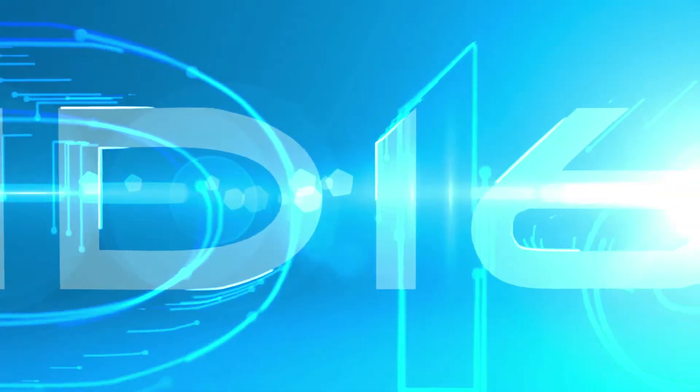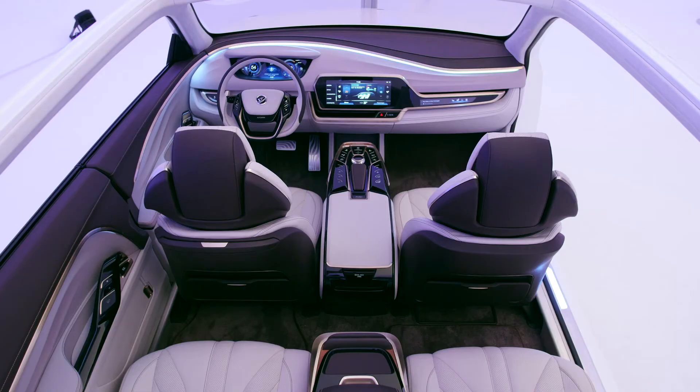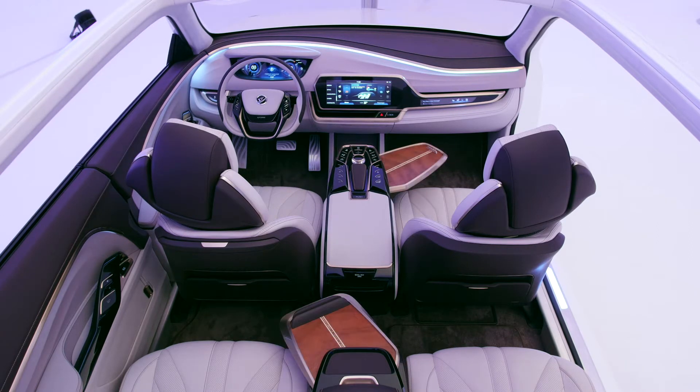Increasingly our customers are asking us not just about the next generation of product innovations for doors or instrument panels, but they're also interested in our view on the interior of the future. And those questions really triggered us to initiate a new process, what we called our interior vision process.